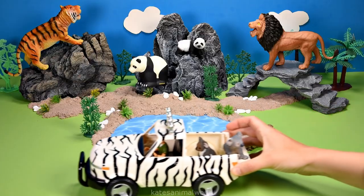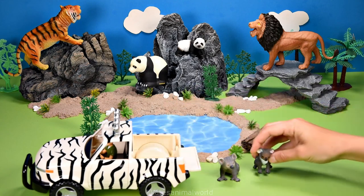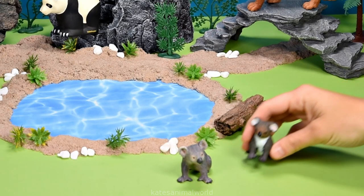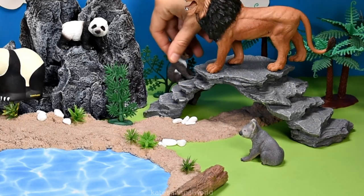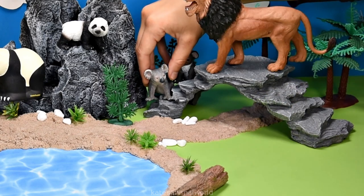Who's in the back of the truck? Oh, there's two animals — it's a koala and a baby koala! Koalas love climbing trees and eating eucalyptus leaves. Let's pop them on the stone stairway.